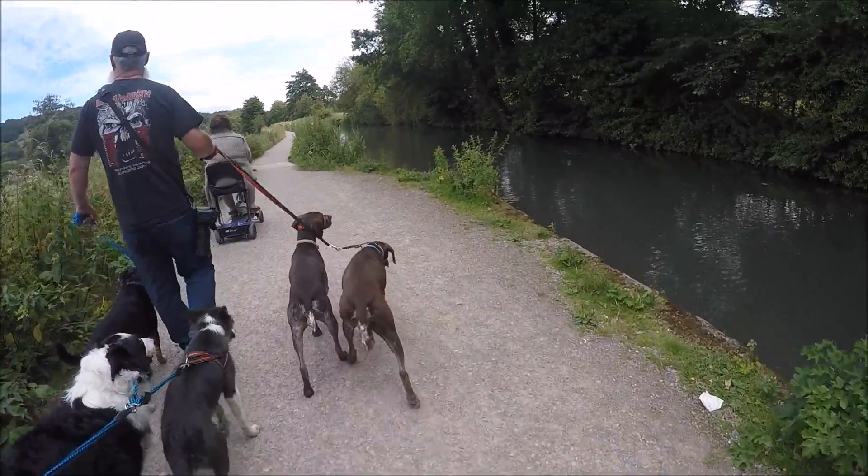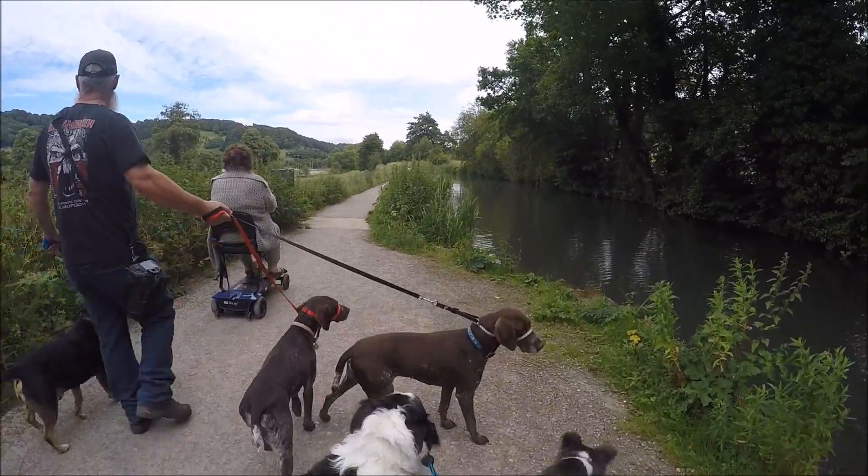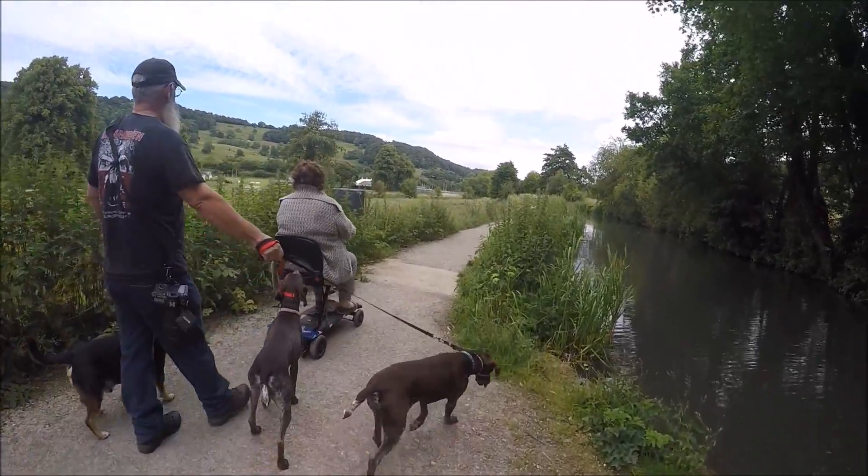We're only going as far as High Peak Junction because this bit's suitable for me mum and dad on the mobility scooters.